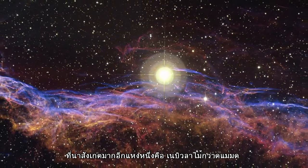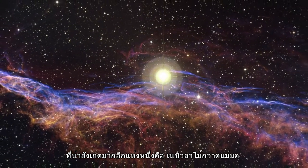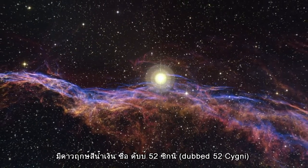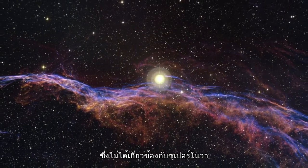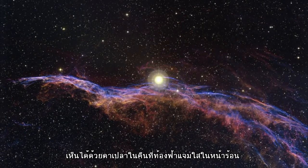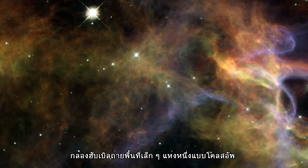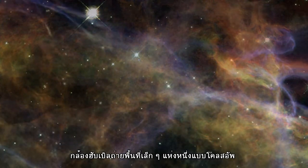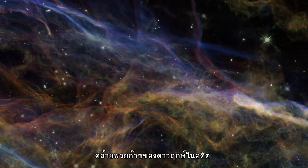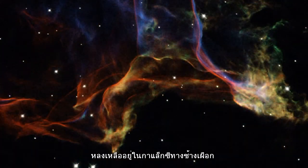One of the most remarkable parts of the remnant is the so-called Witch's Broom Nebula. The bright blue star dubbed 52 Cygni is unrelated to the supernova explosion and can be observed with the naked eye on a clear summer's night. The small regions captured in the new Hubble images provide stunning close-ups of the Veil, and fascinating smoke-like wisps of gas are all that remain visible of what was once a Milky Way star.